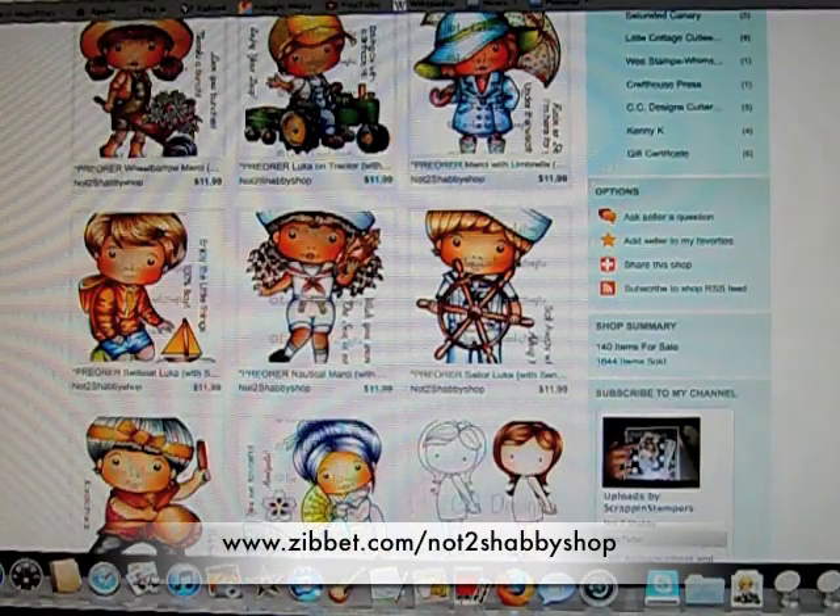Hi everyone, it's Jamie from Scrap and Stampers, and guess what today is? It's release day for La La Land Crafts. I have the new April release for La La Land Crafts on pre-order. You can order them today, and they will be shipping around mid-April, hopefully sooner.